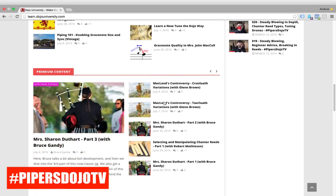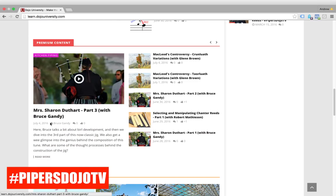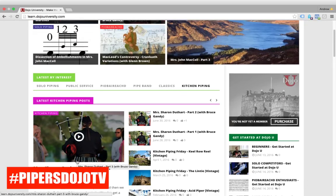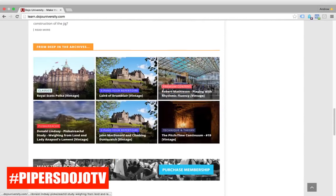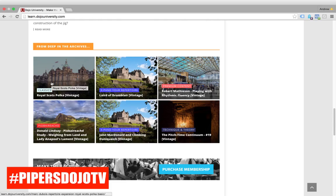Continuing to scroll down — premium content. You can see how some stuff overlaps; a premium content post might also show up under kitchen piping as well. It's all there for you to zero in on what you want to do. And here are some random posts from deep in the Dojo U archives — every time you come to the page you'll see a different selection, kind of like an 'I'm feeling lucky' thing.